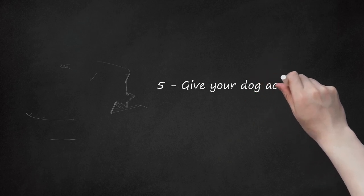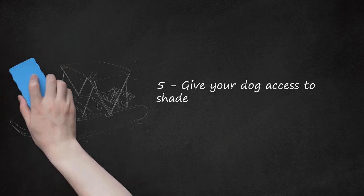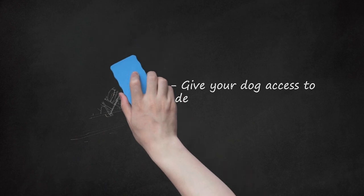Give your dog access to shade. Your dog should not have to stay in the sun all day. Access to shade is important for its well-being and for its ability to control its body temperature. Without shade, your dog could get overheated and potentially get heat stroke. Dogs don't sweat like humans do, so they need other ways to regulate their body temperature. One way they can do this is to get out of the sun.